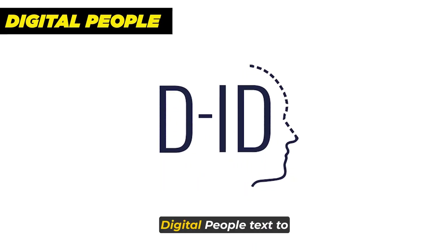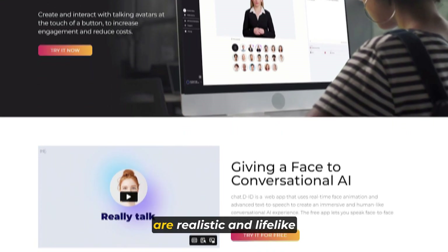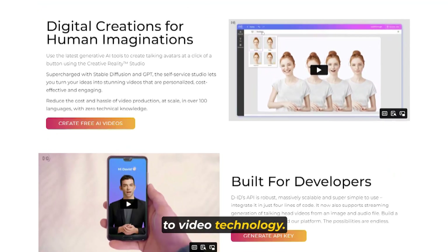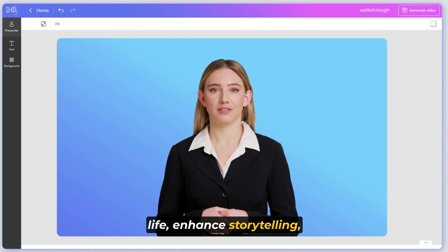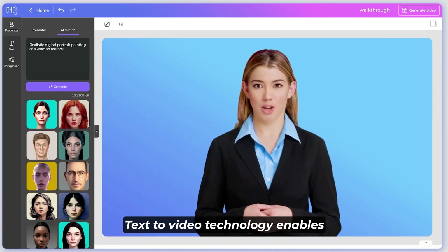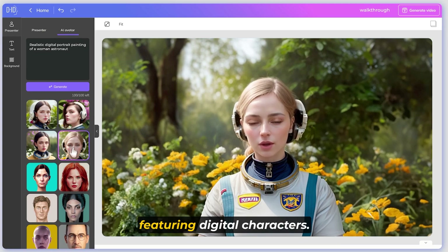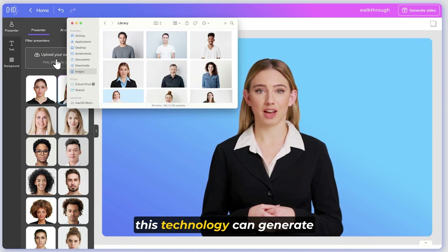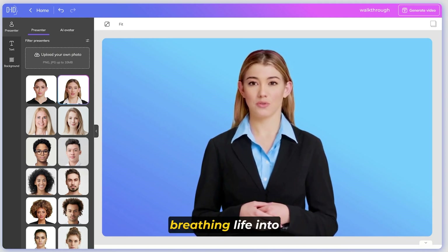Now let's jump to number three: digital people, or text-to-video. Digital people, also known as virtual humans or avatars, are realistic and lifelike representations of individuals created using advanced text-to-video technology. This groundbreaking technology allows us to bring characters to life, enhance storytelling, and unlock new possibilities in various industries. Text-to-video technology enables the conversion of written text into stunning animated videos featuring digital characters, generating realistic movements, facial expressions, and even lip-syncing.